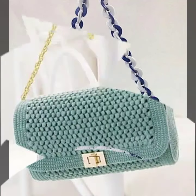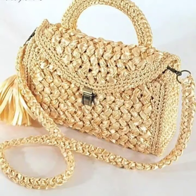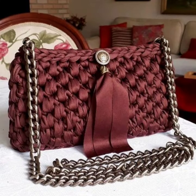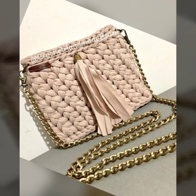Mostly purse and clutches are handmade and mostly are ready to machine. Different material used in this clutch. Some of material is woolen and some of ribbon work and some of thread work. Very attractive style and design.